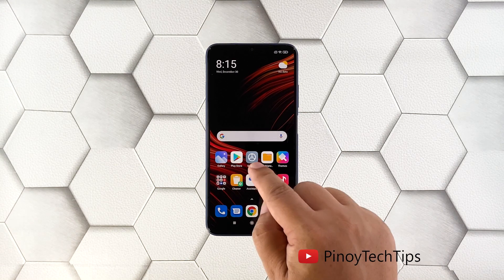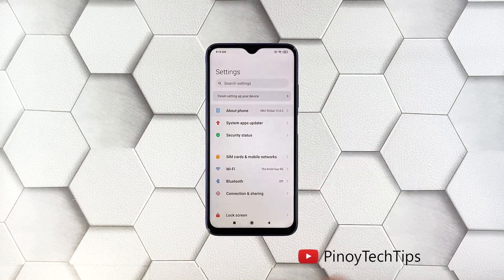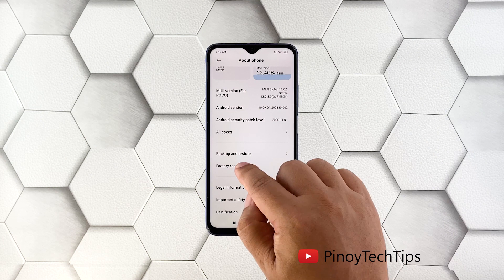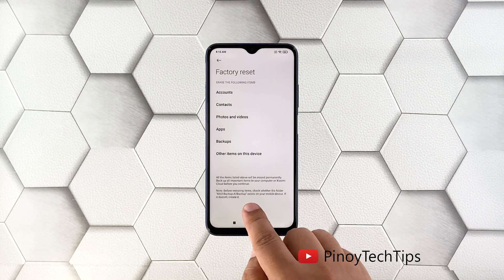To begin, launch Settings, tap About Phone, scroll down a little bit, and tap Factory Reset. Then tap Erase All Data at the bottom of the screen, and follow the on-screen instructions to proceed with the reset.